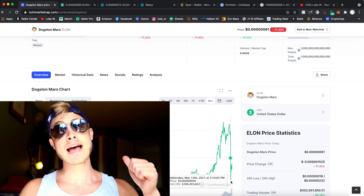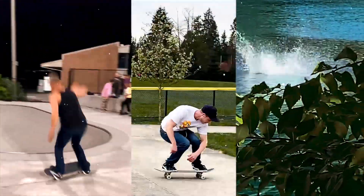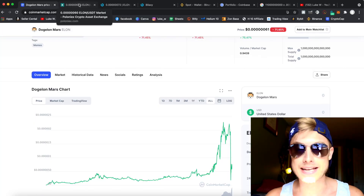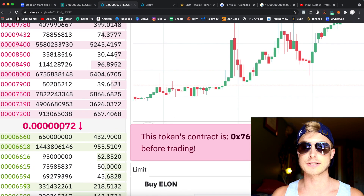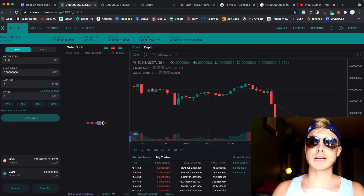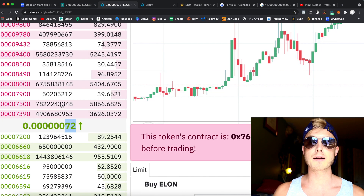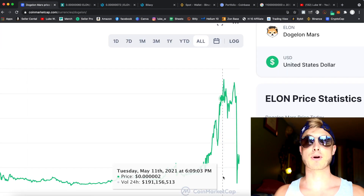I have a very special hack that shows you how different exchanges have different prices for DogeLawnMars. You can see 72 here, and then over here at Poloniex it's 60. You can use a certain technique to buy on a lower-priced exchange and then send it over to the higher-priced exchange to maximize your gains.